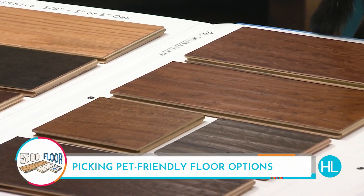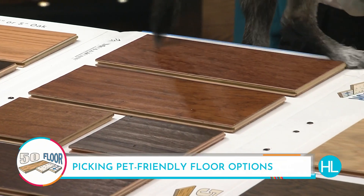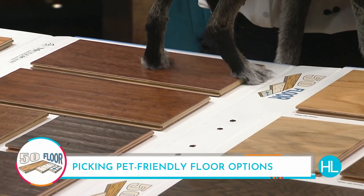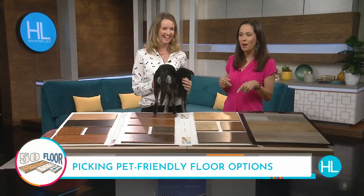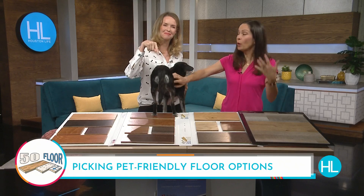50 Floor is different because we come to you. We're going to bring you hundreds of samples — you don't have to go to the big box store. We can look at your home and your dogs and tell you what's going to work really well, and we work with your budget.